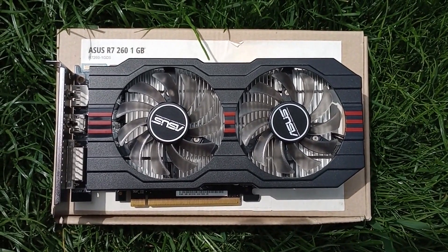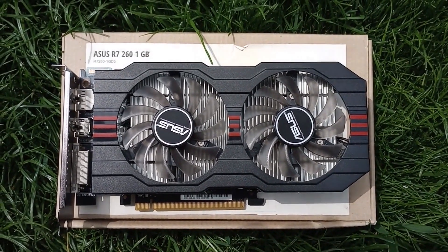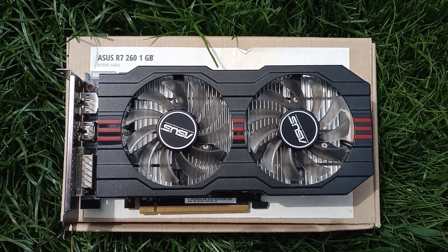But that's a story for a different video. As for this video of the R7-260, we're done. I hope you enjoyed it, and I'll see you for the next one.